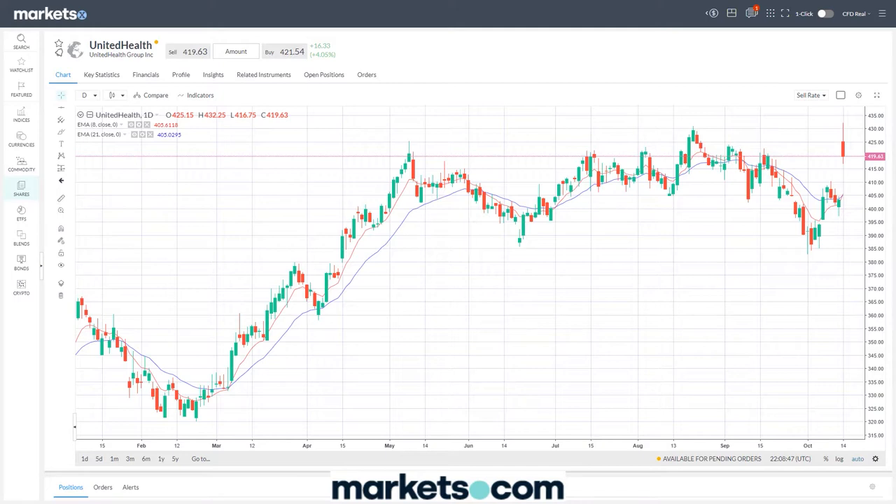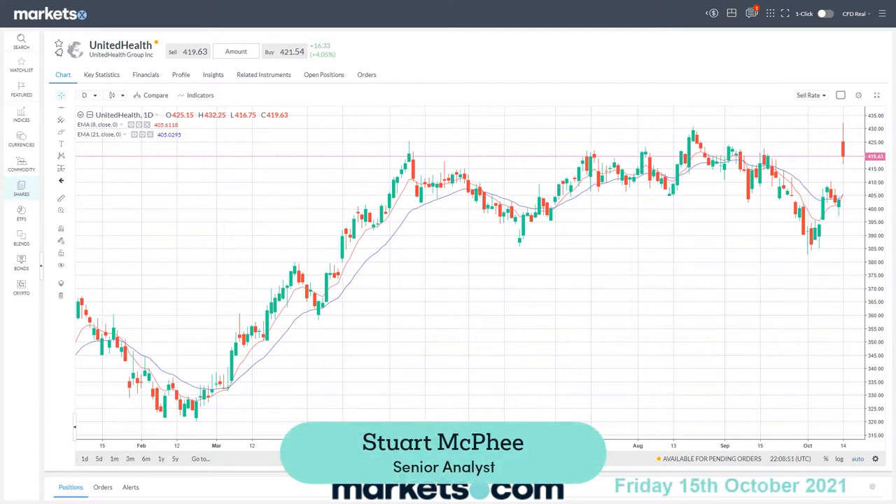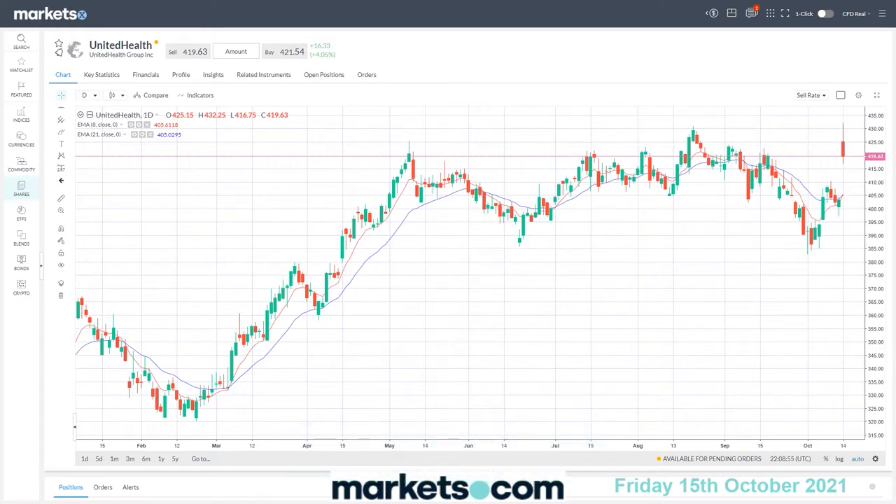Hello and welcome to this video presented by Markets.com. Today is Friday the 15th of October. For something different, we're going to run through some US stocks. Today I have a handful of stocks that may be of interest to you.